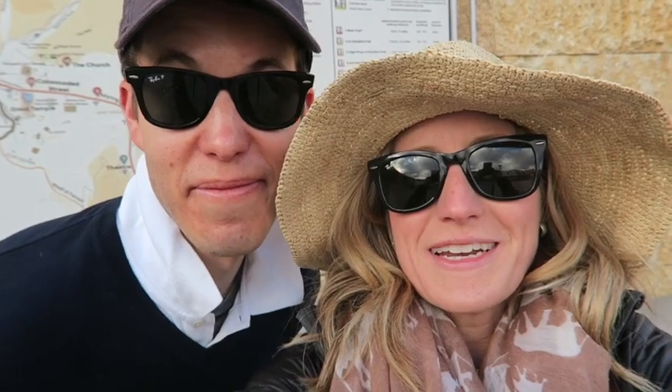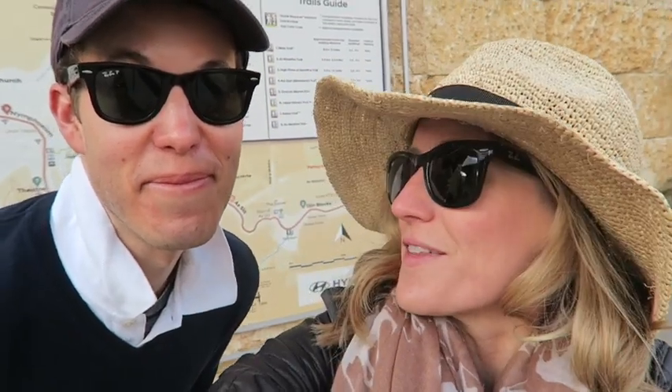We are inside the visitor center at Petra and this is basically the whole reason why we originally came to Jordan. As you can see from the map, it's enormous. We're going to be walking a ton today and getting to see what is at the end of Indiana Jones — and apparently Transformers and a couple of others. We re-watched Indiana Jones: The Last Crusade just to get excited. Come join us.